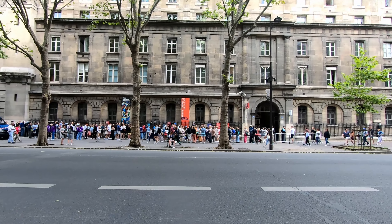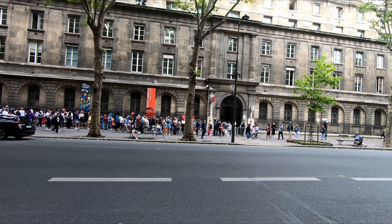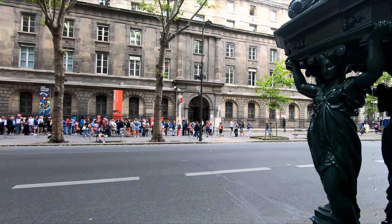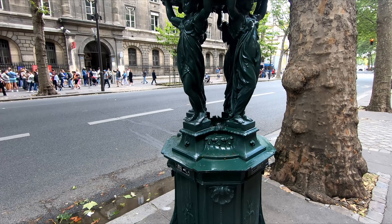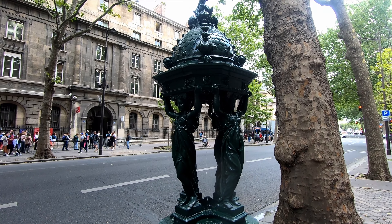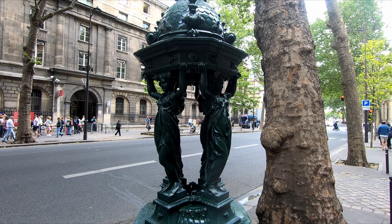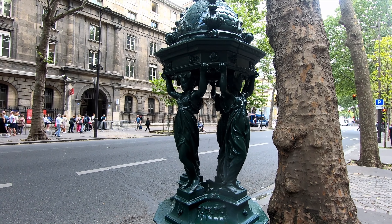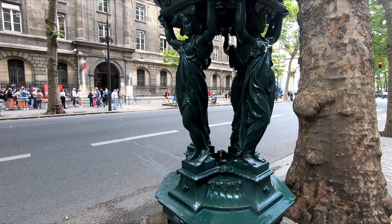This is the lineup over here — we have tickets to enter at noon. But before we go in, I just wanted to show you this cool water fountain. They're all over Paris and you can just fill your water bottle from these. This is similar to when we were in Rome — they had fountains all over the place with drinking water. Pretty cool.